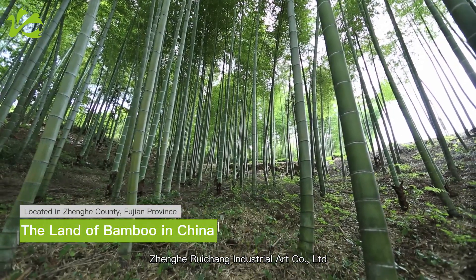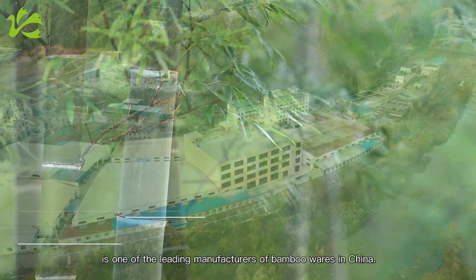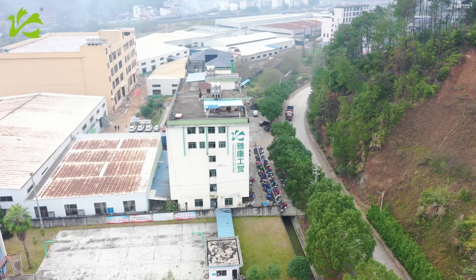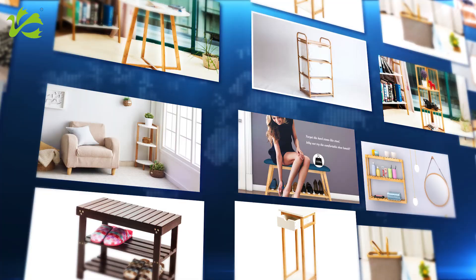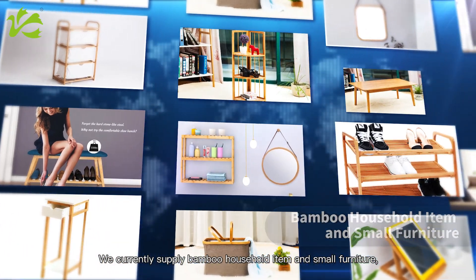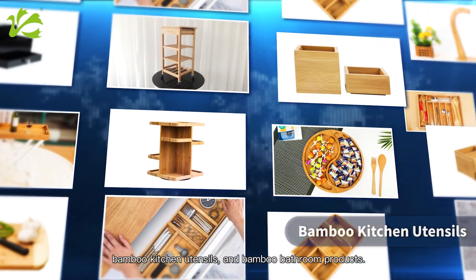Cheng He-Ri Chang Industrial Art Compto Ltd. is one of the leading manufacturers of bamboo products in China. We currently supply bamboo household items and small furniture, bamboo kitchen utensils, and bamboo bathroom products.